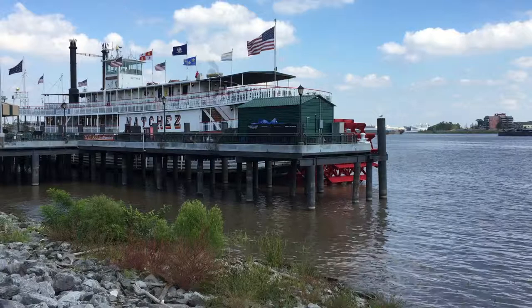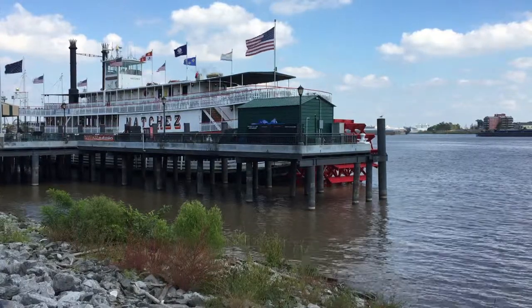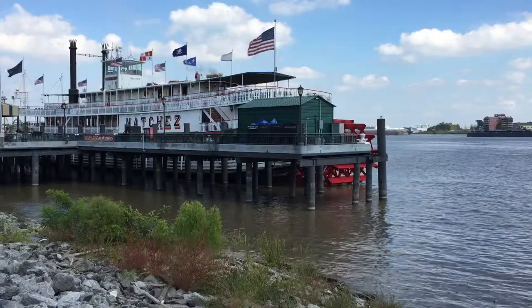But more on that later. What you see here is the steamboat Natchez, which can take you up and down the Mississippi River for beautiful vistas of the French Quarter.